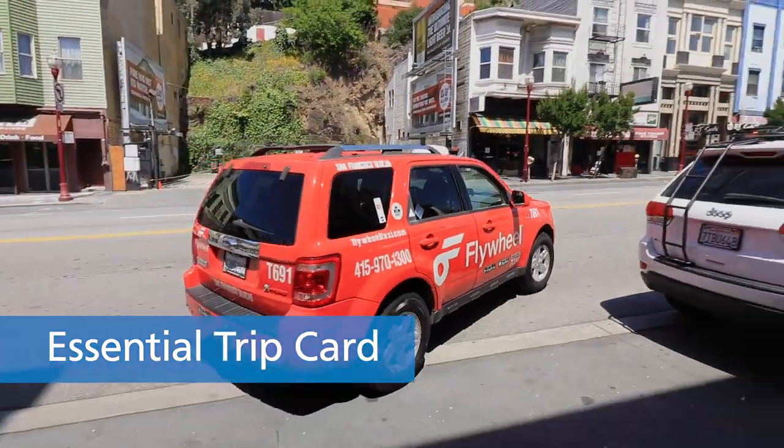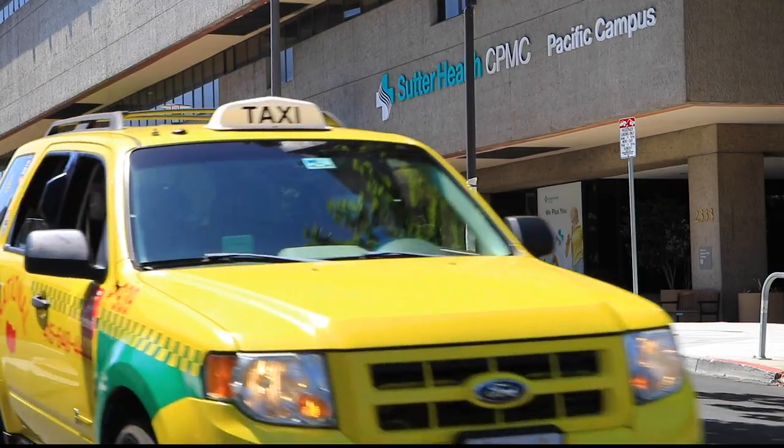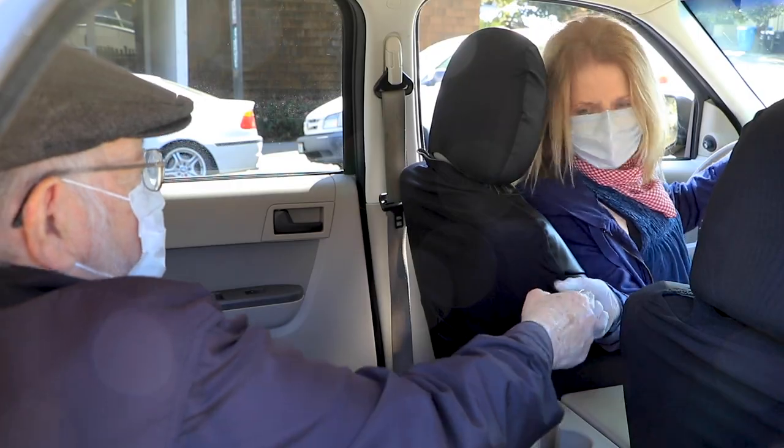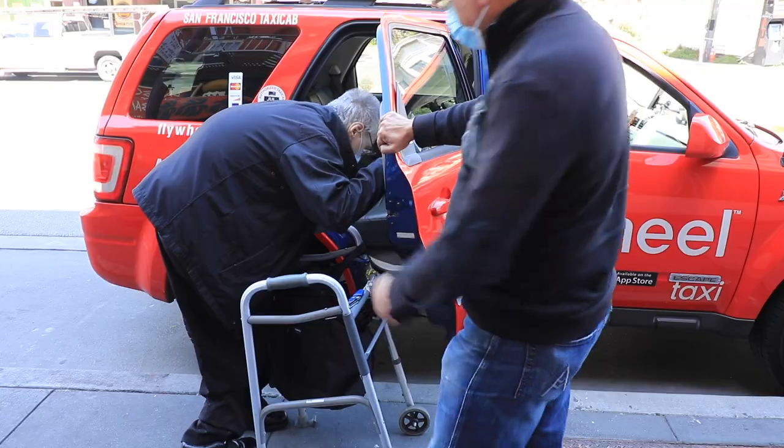The coronavirus pandemic has made it harder to get to the grocery store and to medical appointments, but the SFMTA's new essential trip card is here to help seniors and people with disabilities pay for a taxi to complete an essential trip.